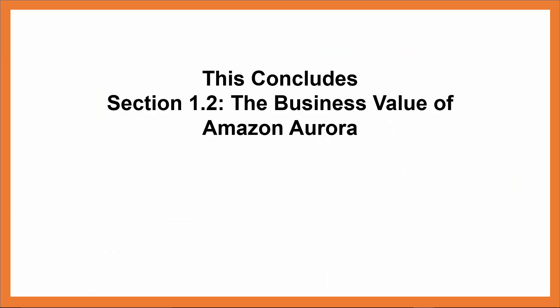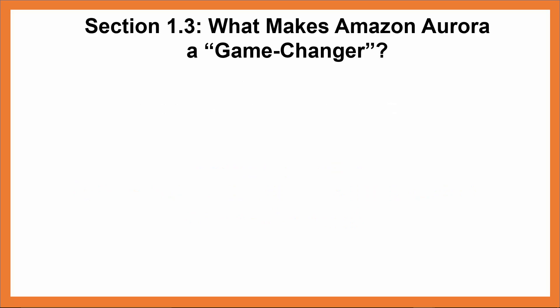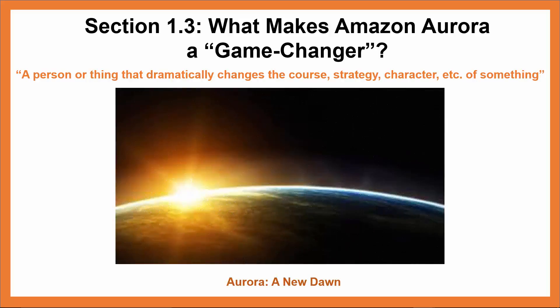This concludes Section 1.2: The Business Value of Amazon Aurora. Coming up next is Section 1.3: What Makes Amazon Aurora a Game Changer? In this section, I'll go over why Amazon Aurora is referred to as a game-changer and what that really means. Wikipedia defines a game-changer as a person or thing that dramatically changes the course, strategy, character, etc. of something — and Amazon Aurora has done just that. The name Aurora means a new dawn in the world of relational database engines.